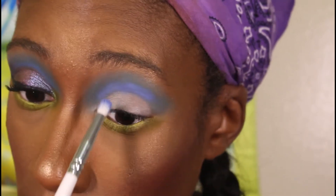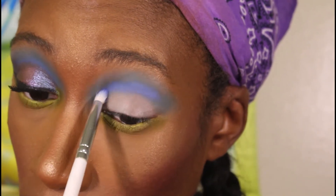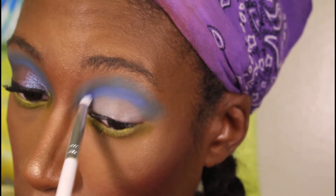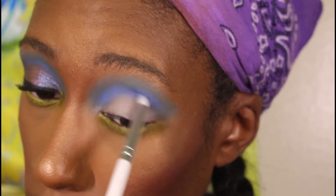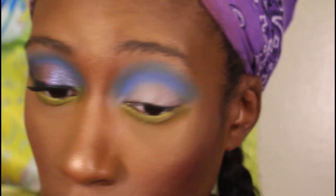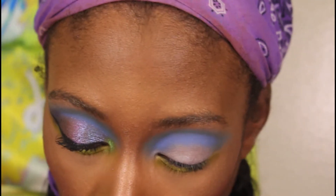I wanted this shade to be super pigmented so I'd have a good guide for when I cut the crease with glitter glue. That's why I'm patting it first, then blending it out. You can see what I mean about it not looking as intense now compared to the periwinkle shade — I think it's just because the periwinkle is so thick and vibrant.